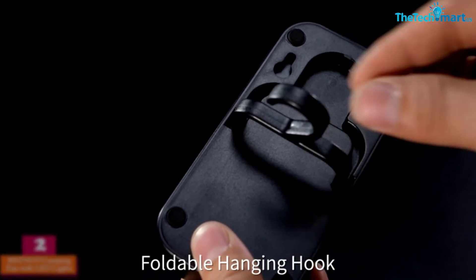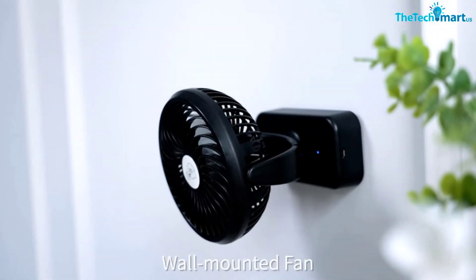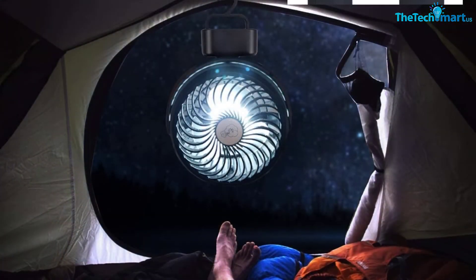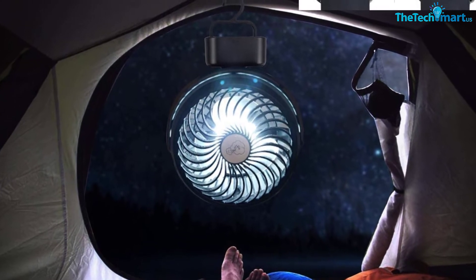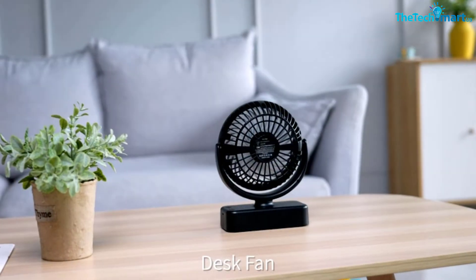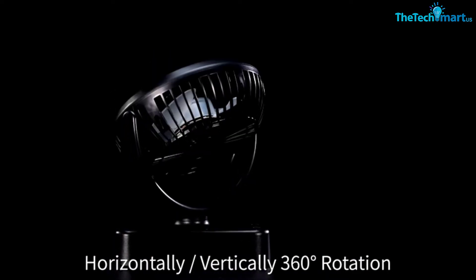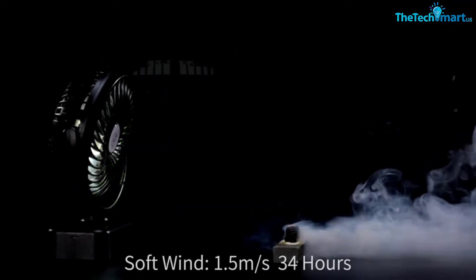Unfortunately you can't separate the two — both the light and fan point in the same direction, though it does have a 360-degree adjustable lighting angle. It weighs less than a pound, making it one of the most portable fans in this review. A downside is that it has only one button for all settings: press once for just the light, twice for just the fan, and three times for both. That can get a little obnoxious if you're trying to turn on just the fan in the middle of the night and get blinded by the LED lights.